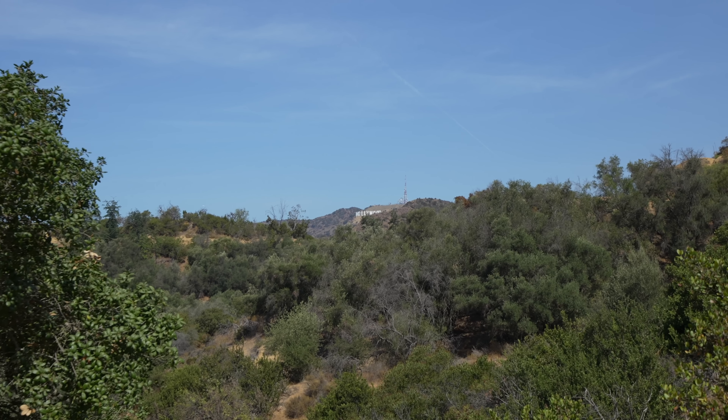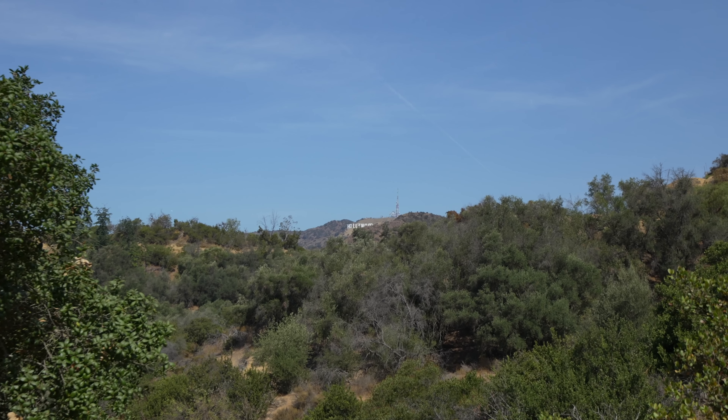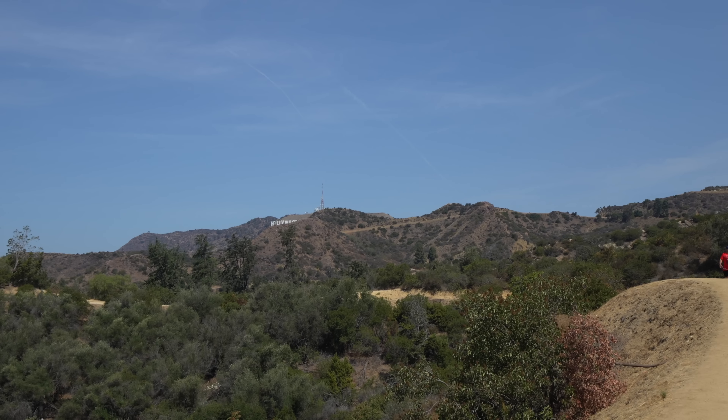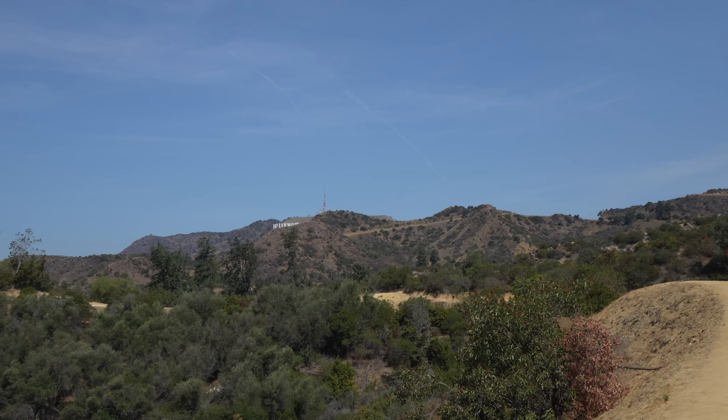You also get your first view of the Hollywood sign from this trail — pretty far away, but that's cool. As the trail continues to wind up on long switchbacks, you'll get better views of the Hollywood sign as you get closer to the observatory.